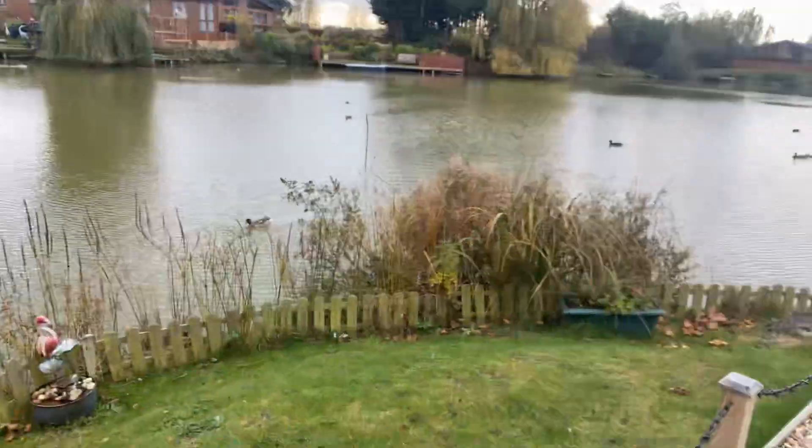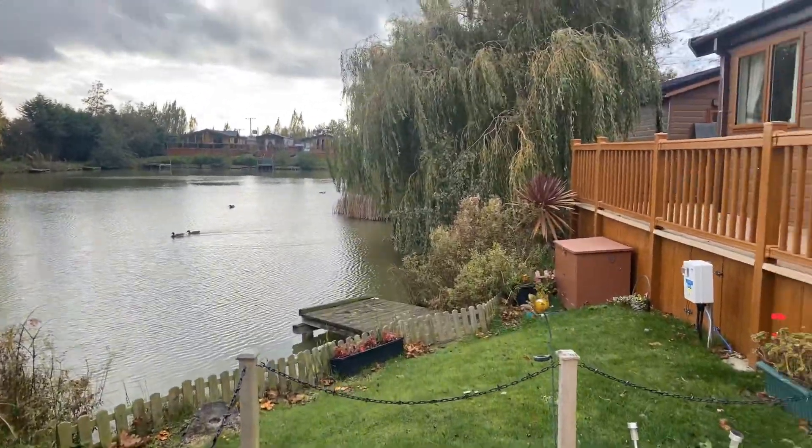Hello, Steve here at My Leisure Home. I did a quick video now of a lodge we've just had come in — it is pre-loved but it's only two years old. Just look at the view and the setting.